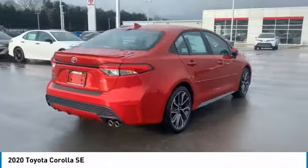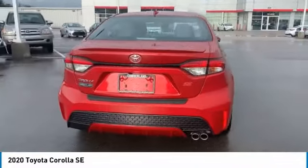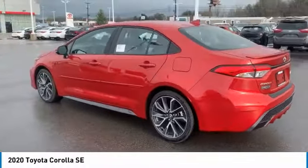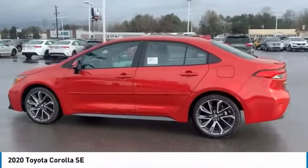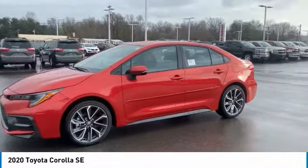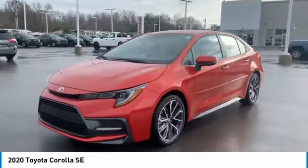Here are some of this vehicle's great options: tire pressure monitoring system, aluminum wheels, heated side mirrors, traction control, stability control, daytime running lights, remote keyless entry, braking assist, front stabilizer bar, and FWD.